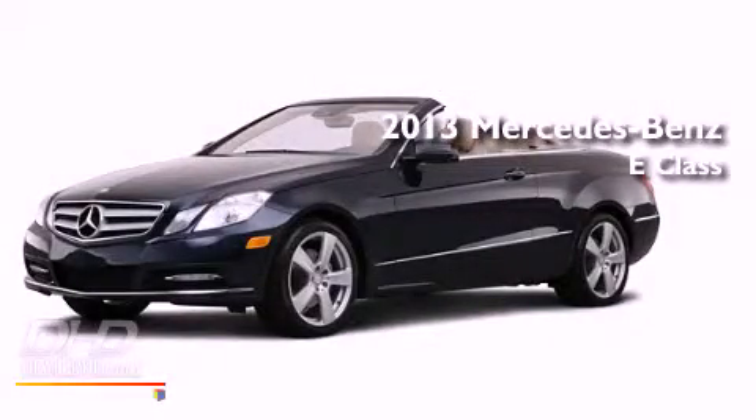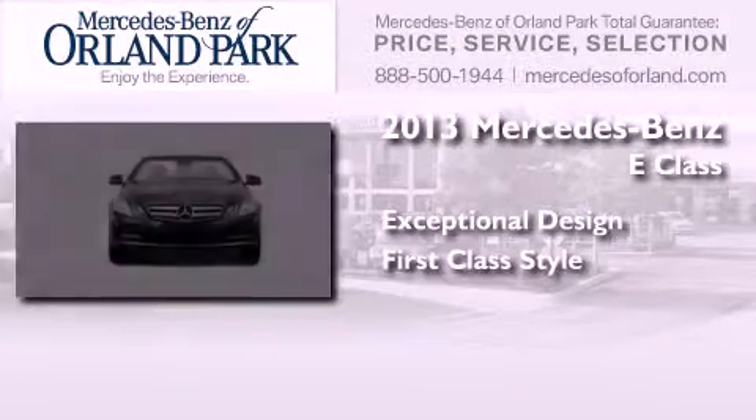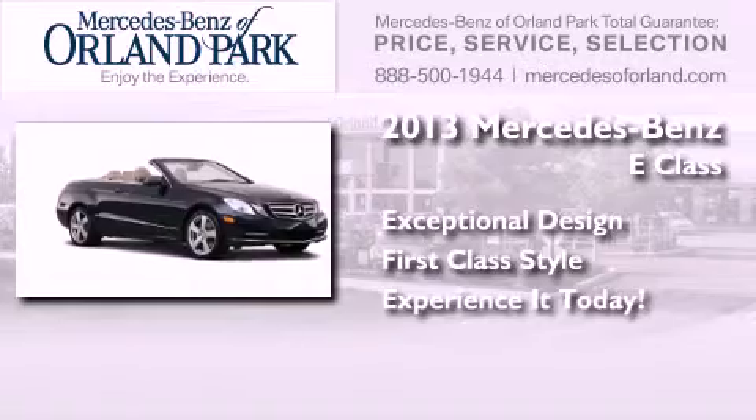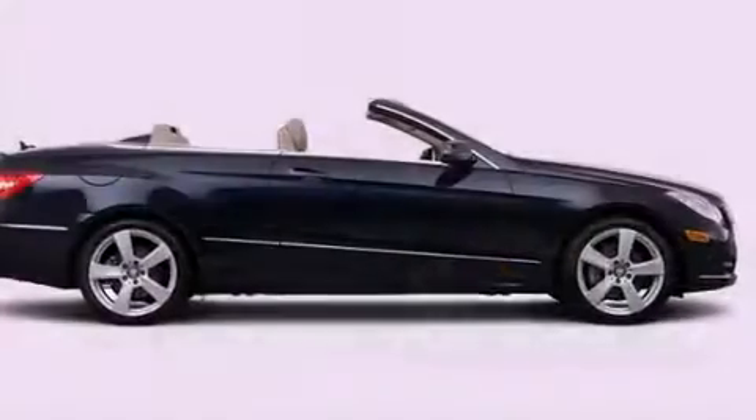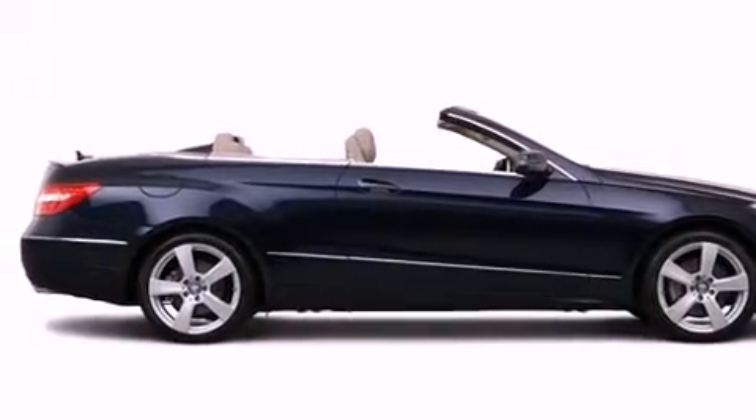This is a brand new 2013 Mercedes-Benz E-Class. Its top features include speed sensitive volume controls and a DVD entertainment system.